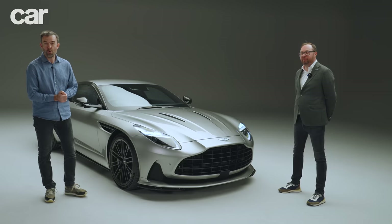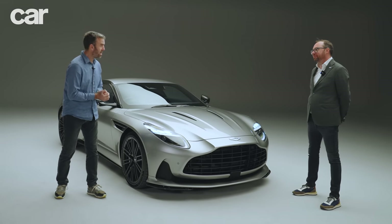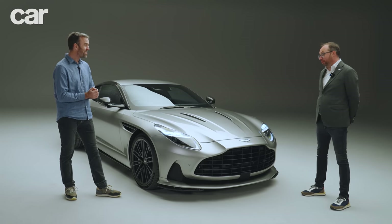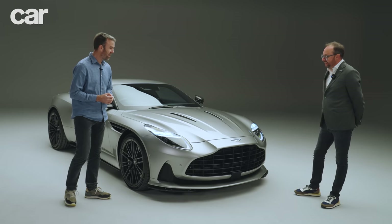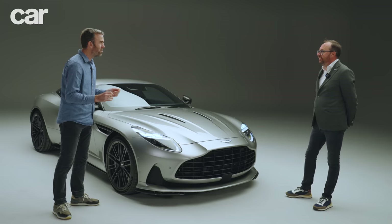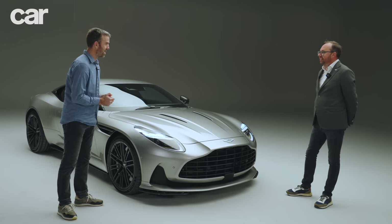To tell us more about the DB12, we're joined by Myles Nurnberger, who's the director of design at Aston Martin. This is the first time we've seen the car — it's a lot to take in. What were you trying to achieve? What was the brief to follow up the DB11 with?